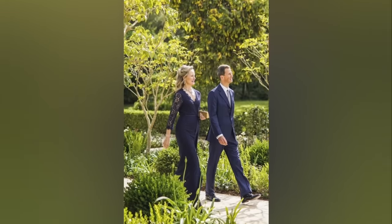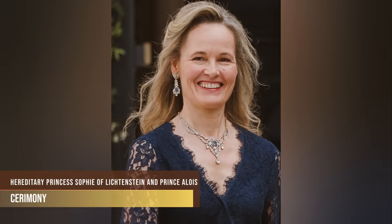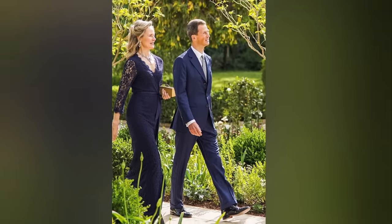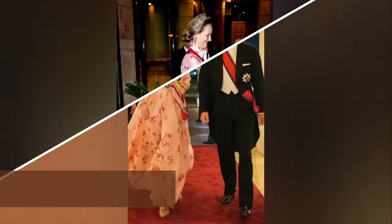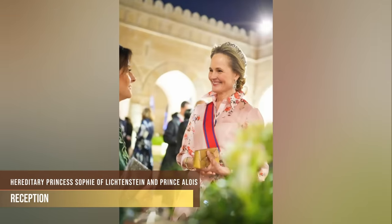For the ceremony, Princess Sophie looked elegant in a navy blue lace dress with see-through lace sleeves. She accessorised with a gorgeous antique sapphire and diamond necklace and coordinating earrings from her own family collection. For the evening reception, she wore a floral print dress with a matching fabric belt. While the overall look was fine, it felt like this was not her best fashion moment.